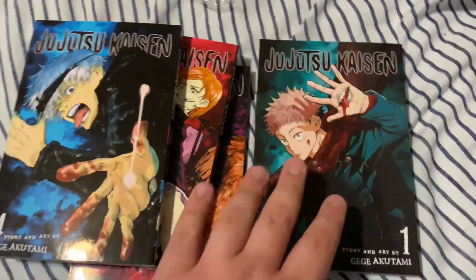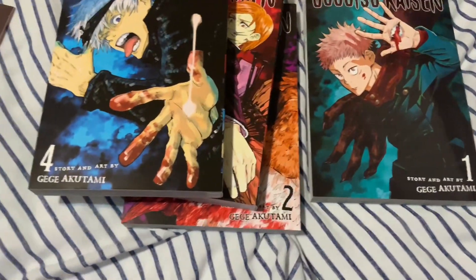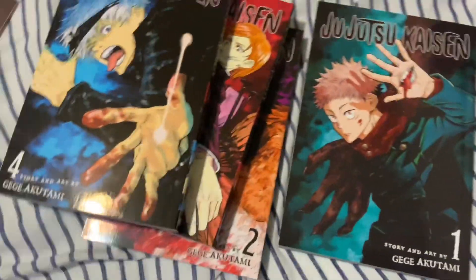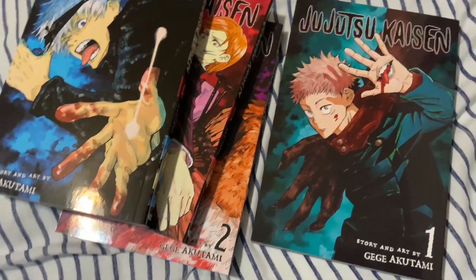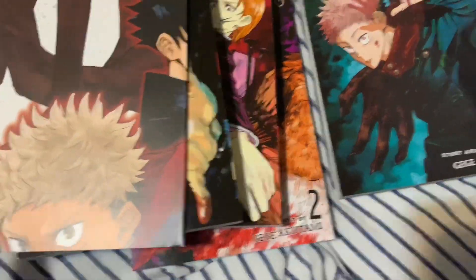I don't like buying manga online just because it takes a while and there's a chance it could be damaged. It's kind of the same gamble in stores as well, but it's just less so in my mind.